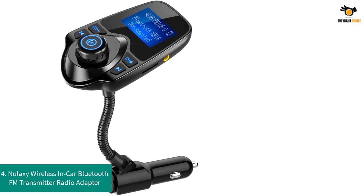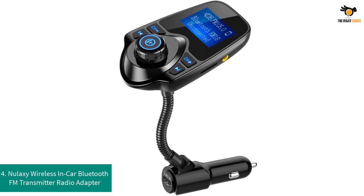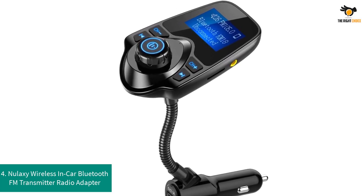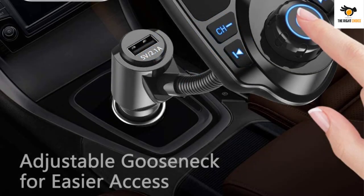Number 4: Nalaxy Wireless In-Car Bluetooth FM Transmitter Radio Adapter. The Nalaxy Bluetooth adapter will be the favorite option for those who love to have techy things. It comes with a decent display screen and is loaded with many features.